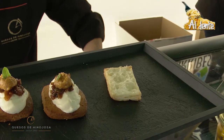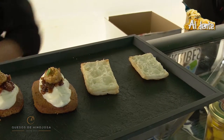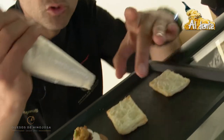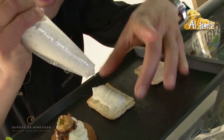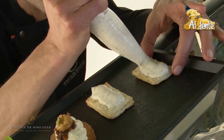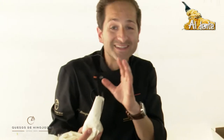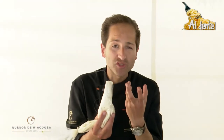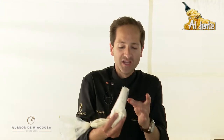Ahí ponemos una base de hojaldre. Con esta misma crema de queso hemos añadido un poco de trufa, la última trufa de la temporada. Vamos a rellenar para hacer una especie de milhojas, pero súper suave. Un poquito de leche, un poquito de nata, también lleva esa gelatina justa para que tengamos una sensación súper cremosa en boca, para que se nos funda y digamos: qué cosa más suave, sin que resulte tampoco un mazacote.